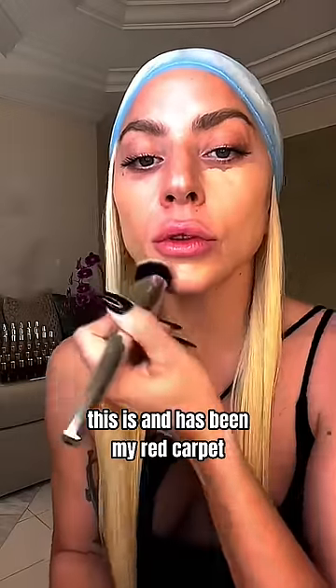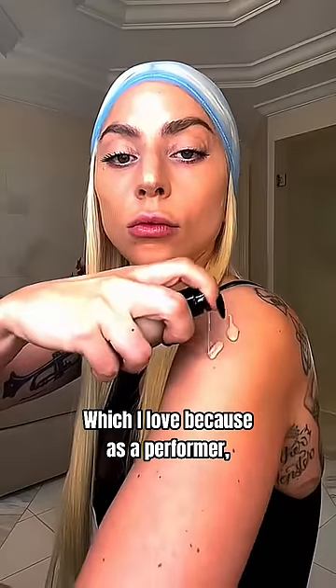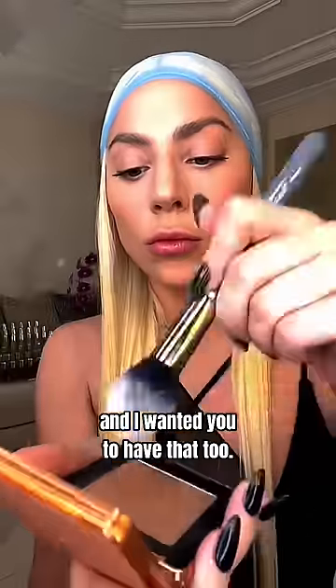This is and has been my red carpet and photoshoot foundation for years, which I love because as a performer, sometimes I want a natural luminous everyday glow. And other times I want a bold, glamorous, full on superstar look. And I wanted you to have that, too.